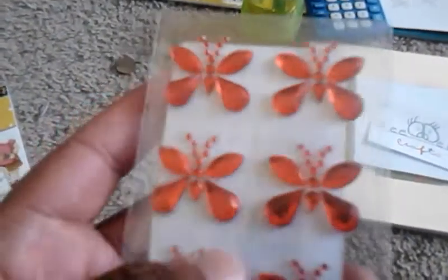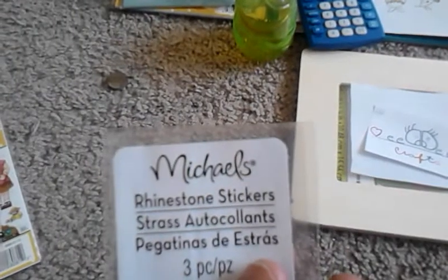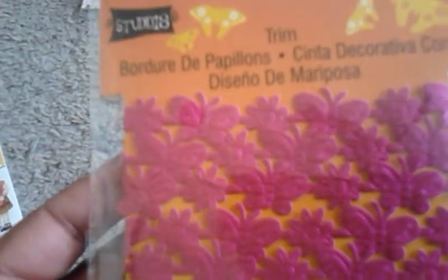Pretty — I absolutely love these. I'm going to use them on my wooden frame. I also got some green ones — these are really pretty, green and white. Green rhinestone stickers. I can't wait to use these on something cool. I also thought it was really pretty — a beautiful butterfly trim that I got in the dollar section.